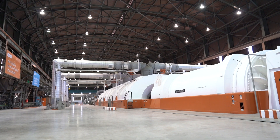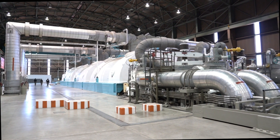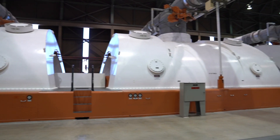The Unit 1 generator is on the north side of the building and Unit 2 is on the south side. Equipment for Unit 2 is painted powder blue, and Unit 1 is painted orange. The color scheme helps workers quickly identify which unit they are working on.